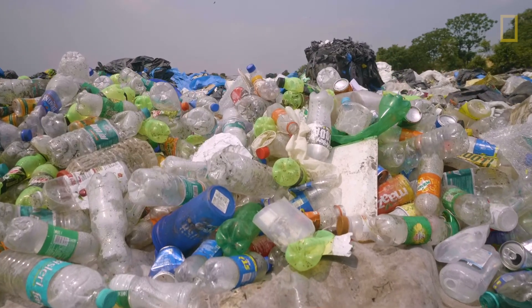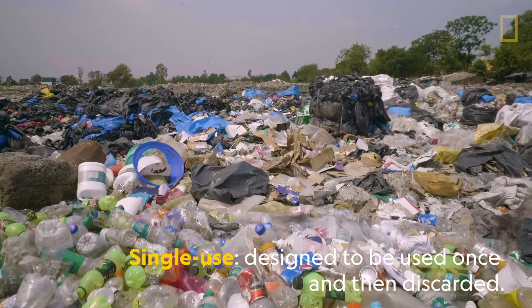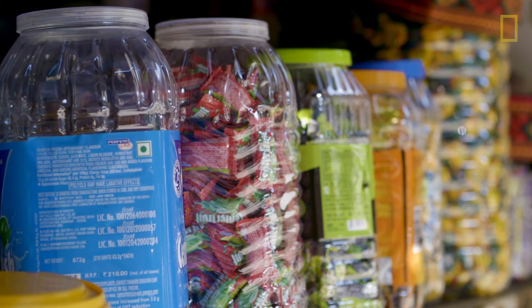Forty percent of plastic produced every year is single-use plastic. That's the area where there's a huge opportunity to reduce the amount of plastic in the system.